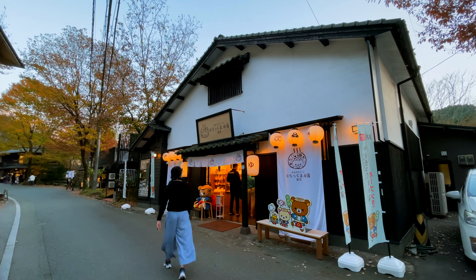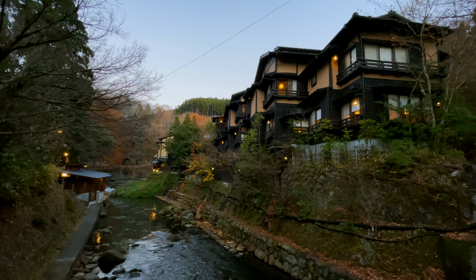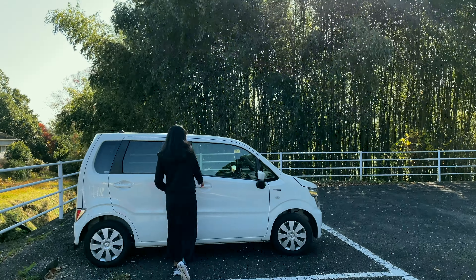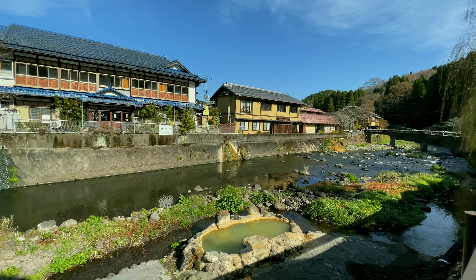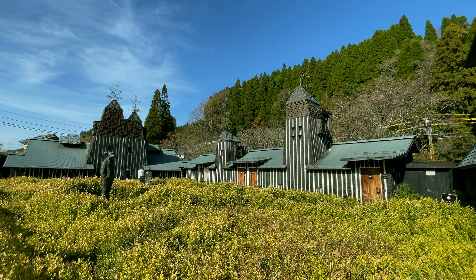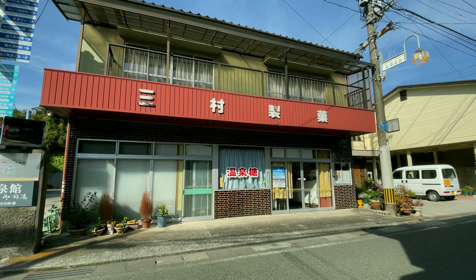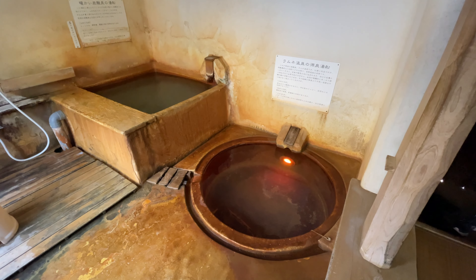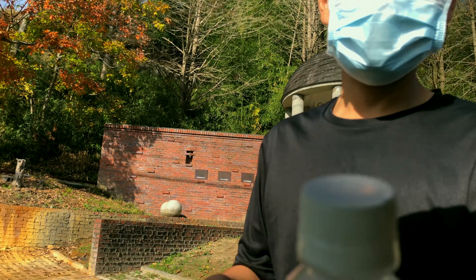Yesterday we stayed a night at one of Japan's most attractive hot spring towns, Kurokawa Onsen. And today we are on the road again. The destination is another onsen town known for its natural carbonated onsen with healing properties. Join us as we explore the sights around Nagayu Onsen town, soaked in rejuvenating hot springs — and drinking carbonated onsen water!